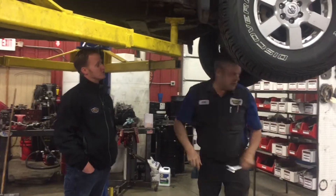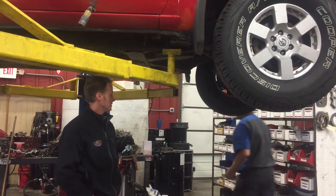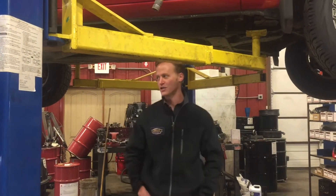Now we're underneath the truck and Joe is pulling the drain plug on the transmission pan to get a fluid sample. It doesn't take much — Joe is just getting a small bearing cup full of transmission fluid.